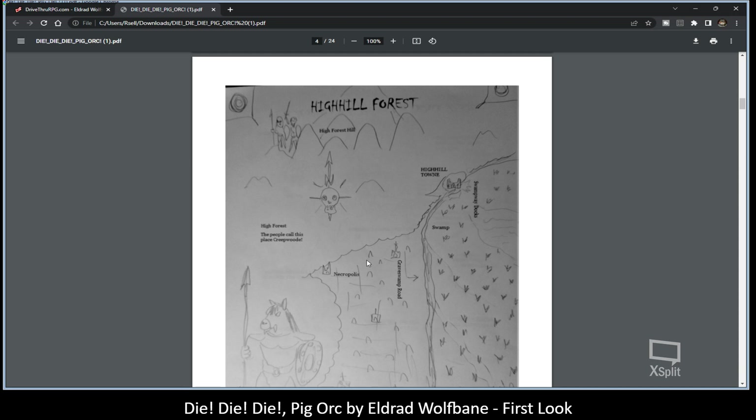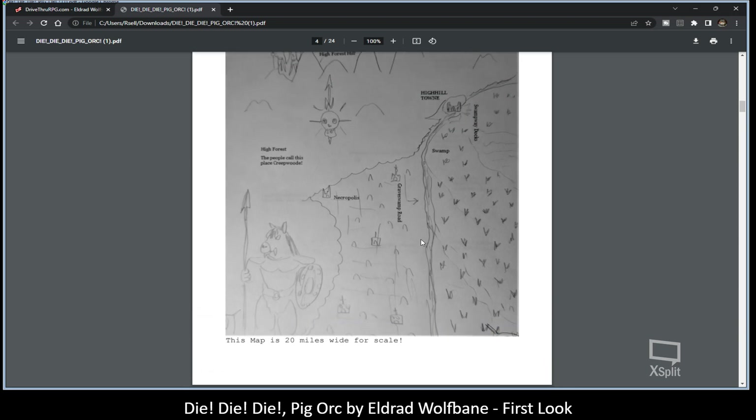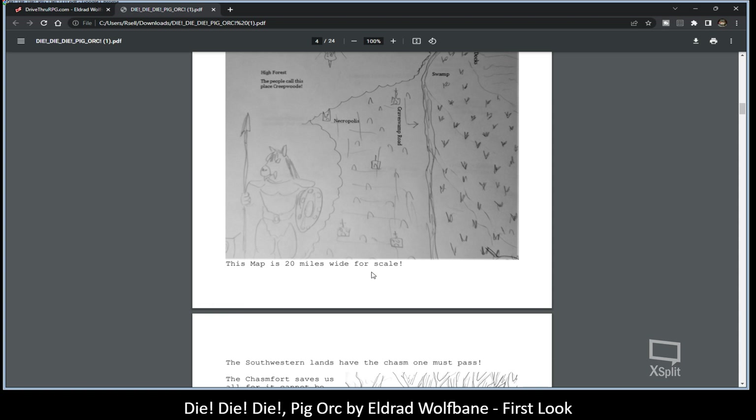We have the High Hill Forest and its area, along with key locations either typed out or drawn on the map. Here you have another pig orc — which happen to be my favorite. I mean, it's so old school D&D, it's hilarious.